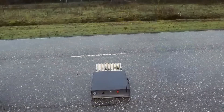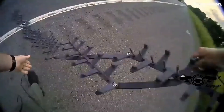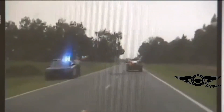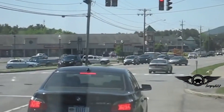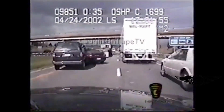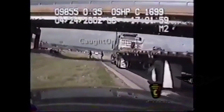As the suspect's vehicle drives over the strip, its tires undergo gradual air pressure loss. This gradual deflation effectively decelerates the vehicle, impeding its maneuverability and ultimately compelling a controlled stop. Spike Strips are indispensable for apprehending suspects, all while mitigating risks to both officers and the public. They constitute a critical component of law enforcement's arsenal in intercepting individuals involved in criminal activities, including those linked to illicit substances like methamphetamine.